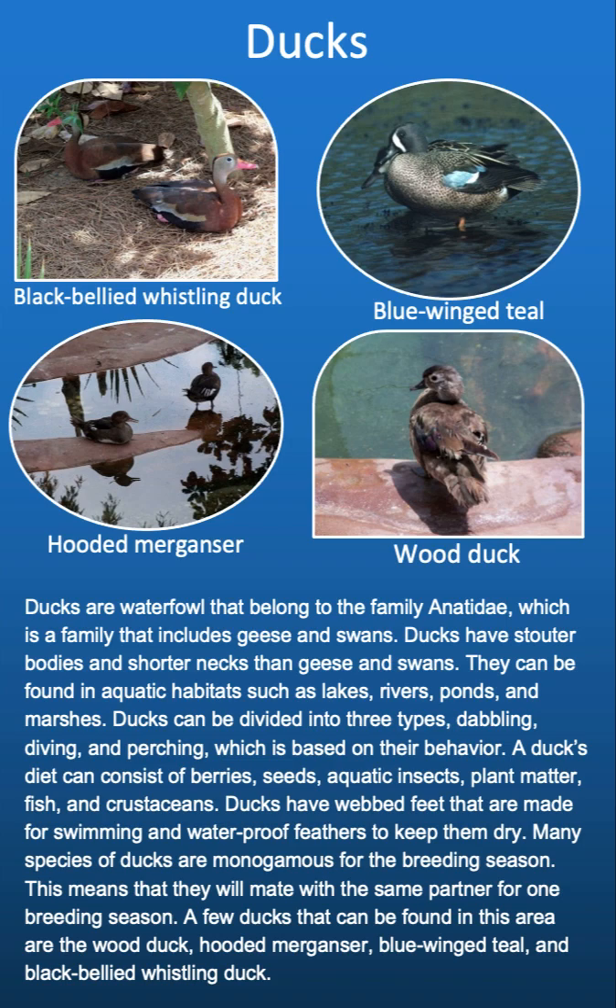A duck's diet can consist of berries, seeds, aquatic insects, plant matter, fish, and crustaceans. Ducks have webbed feet that are made for swimming and waterproof feathers to keep them dry. Many species of ducks are monogamous for their breeding season, meaning they will mate with the same partner for one breeding season. A few ducks that can be found in this area are the wood duck, pitted merganser, blue-winged teal, and black-bellied whistling duck.